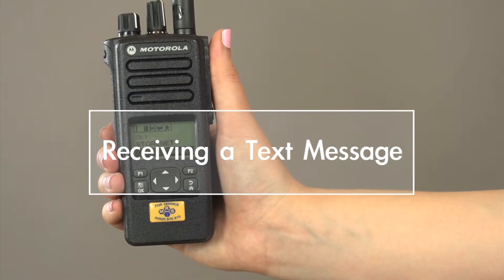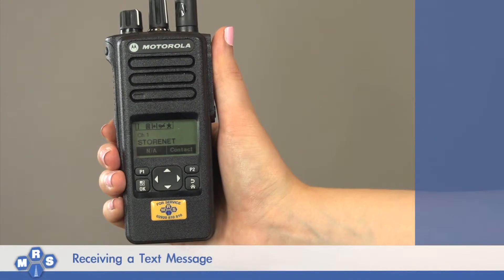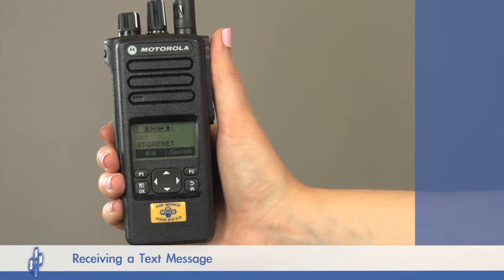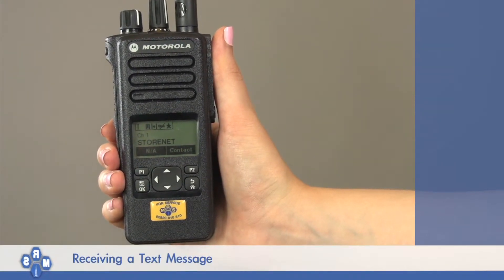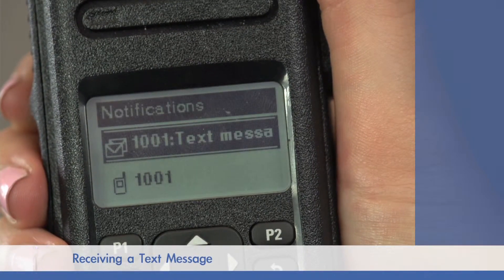Receiving a text message. Your Moto Turbo DP4600 series radio can also receive text messages. When your radio receives a text message, the radio will continually beep and display the ID of the sender for a period of 15 to 20 seconds, along with the first line of the text.